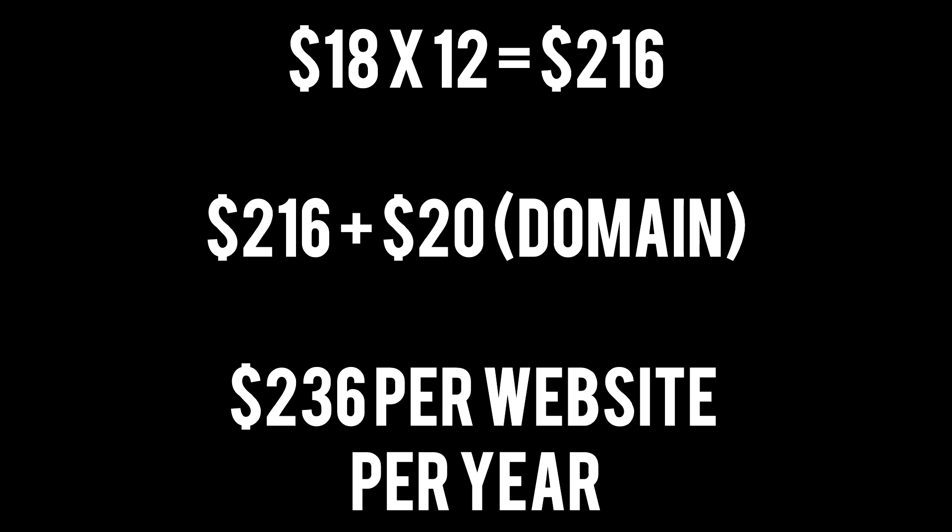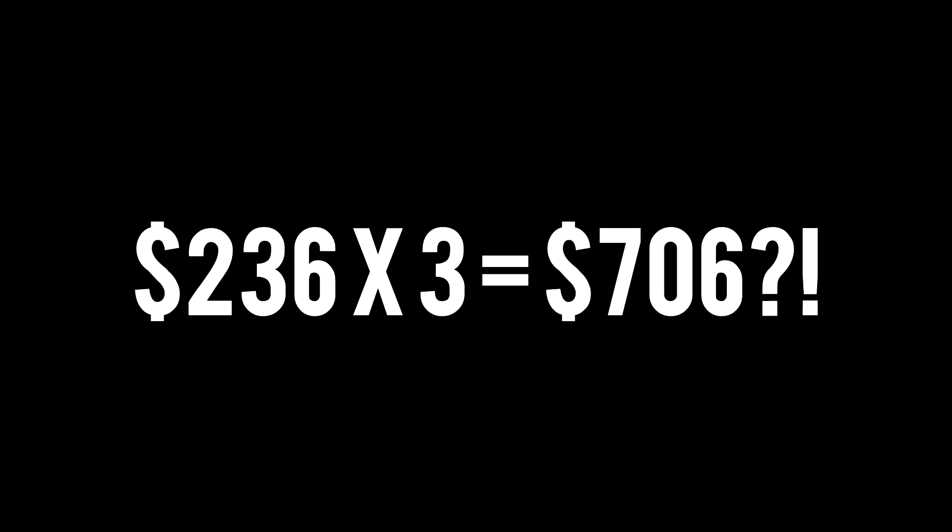Add that up — 18 plus 18 plus 18 — and then you talk about domain names: free for the first year, then renewing at around $20. You end up paying about $230 per website per year. For my three websites on Squarespace, that would be over $700 a year. Whereas on WPX hosting, I pay about $200 a year for all three high-traffic, money-making websites. $700 a year for Squarespace is crazy — that's the price of a server. It's too expensive because it's per website.